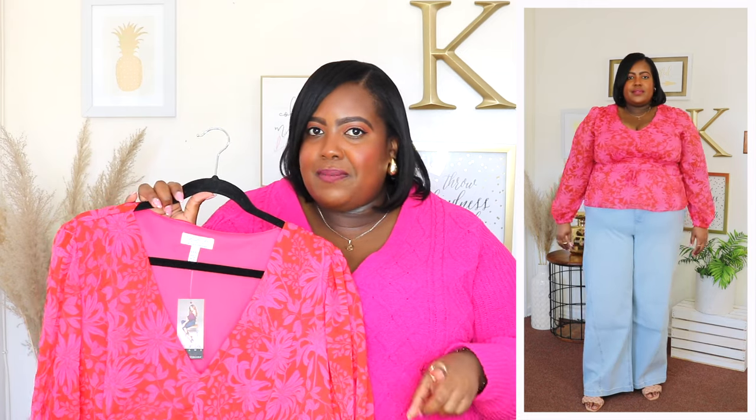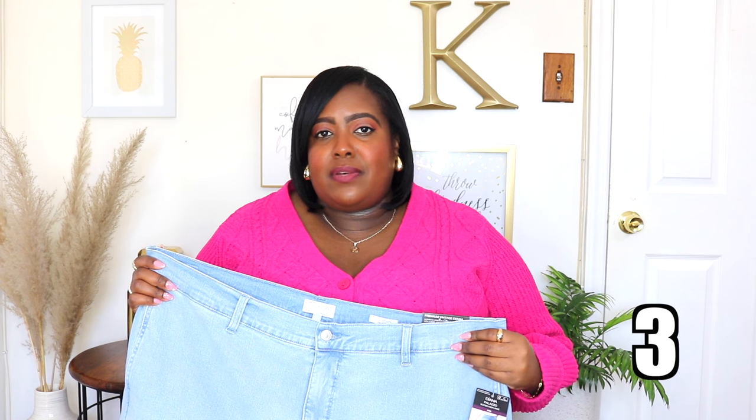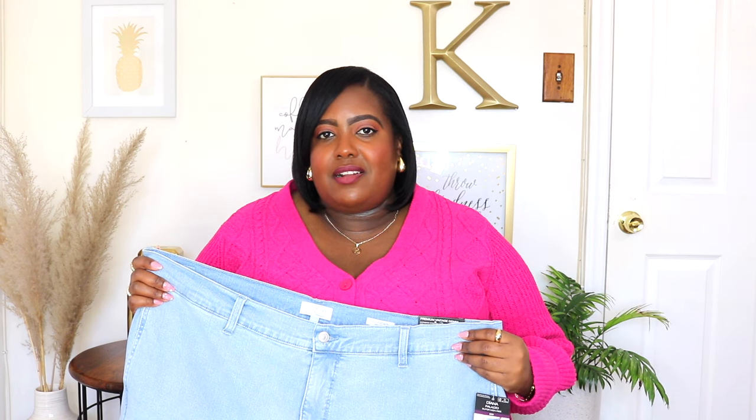I went ahead and styled this with my favorite wide leg pants also from Sofia Vergara. Sofia Vergara is killing it this spring, but you can style it with your favorite skinny jeans. You could wear it with linen pants. You could style it with a skirt. You could dress it up or dress it down. I styled that peplum top with these Sofia Vergara Palazzo pants and the price is $29.50.